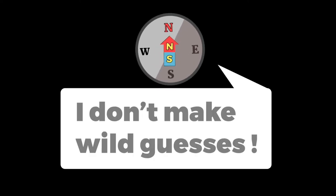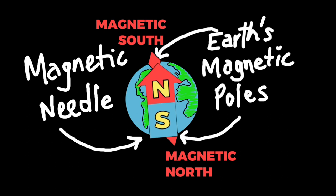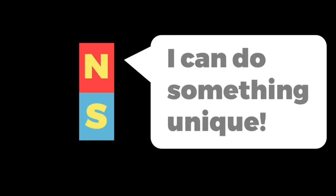The compass works because its magnetic needle is interacting with the earth's magnetic poles. They both interact because they share the same property called magnetism. The property of a magnet is simple.